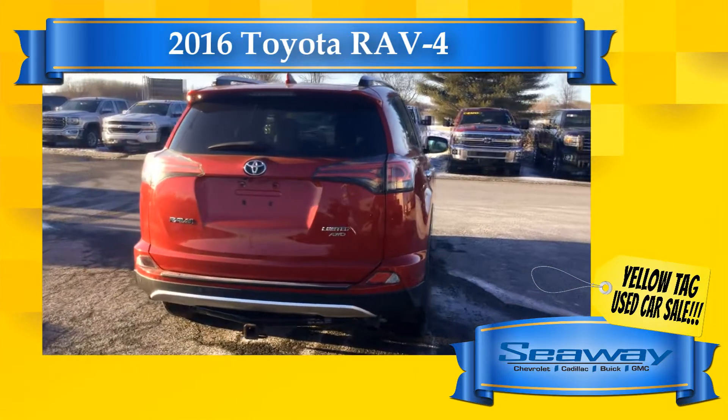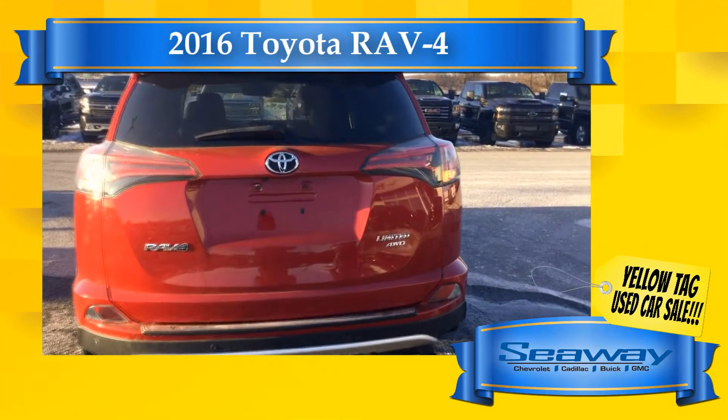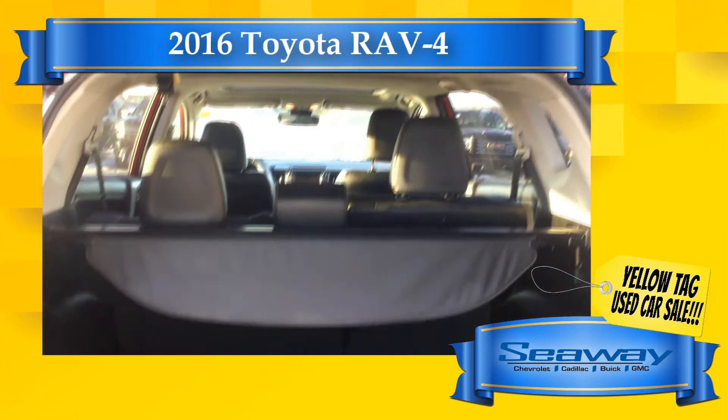Each one of our quality used vehicles comes with a thorough 150-plus point inspection, a car-proof vehicle report outlining the vehicle's entire history, as well as a lifetime warranty on brake pads and a three-year tire protection warranty.